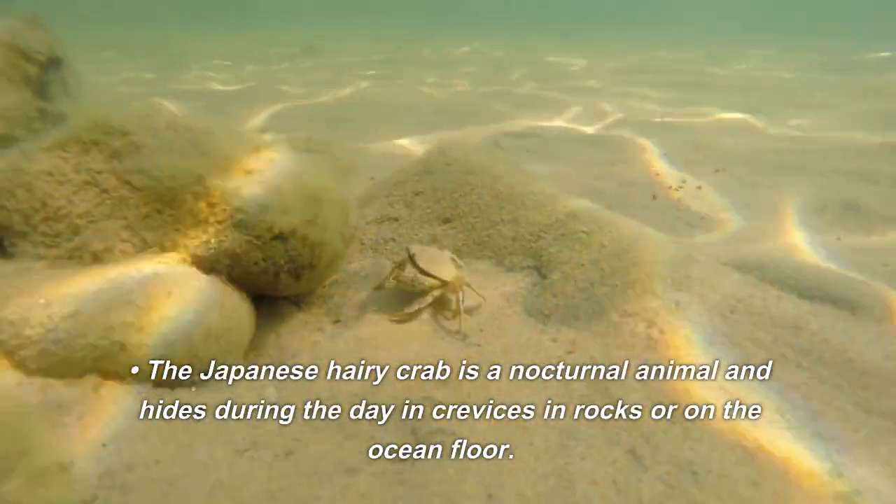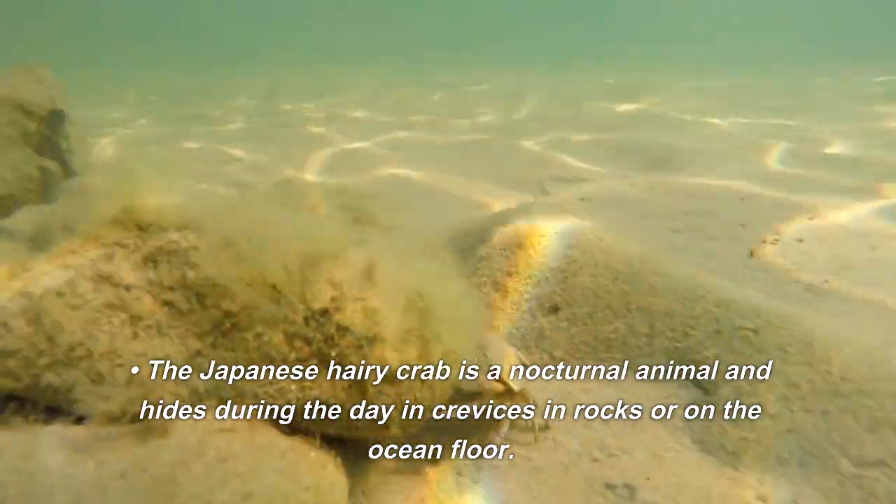The Japanese hairy crab is a nocturnal animal and hides during the day in crevices in rocks or on the ocean floor.